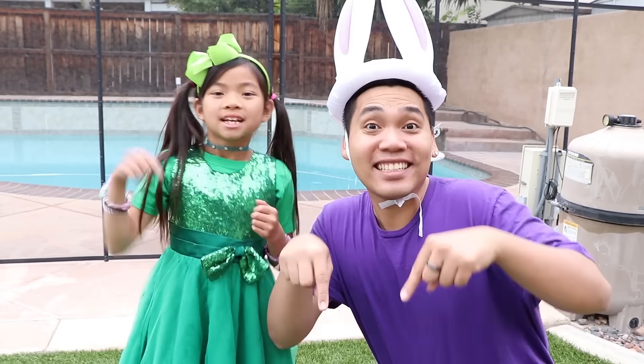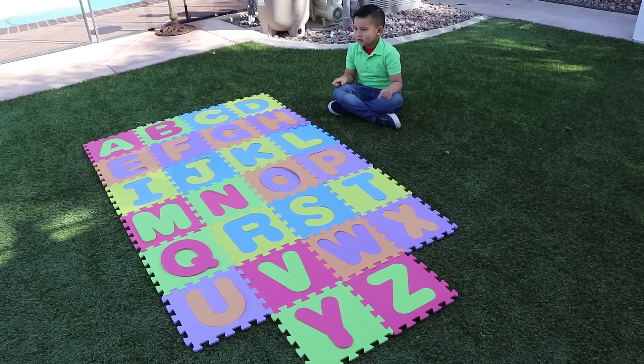Thank you for watching. Hope you guys enjoy our show. Please remember to subscribe to our channel and click the bell button. See you next time. Bye!